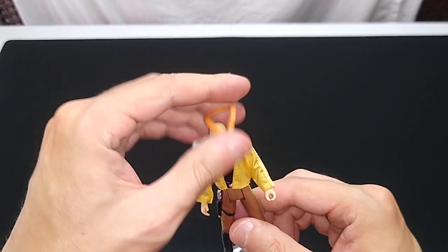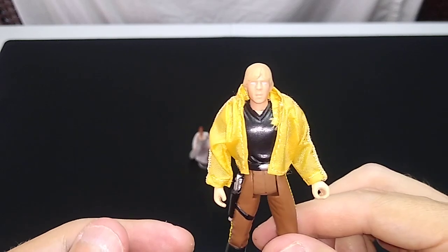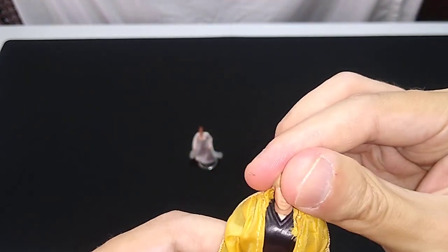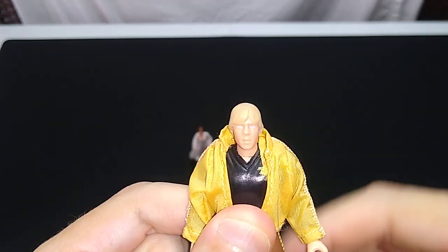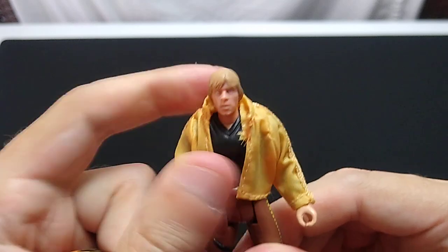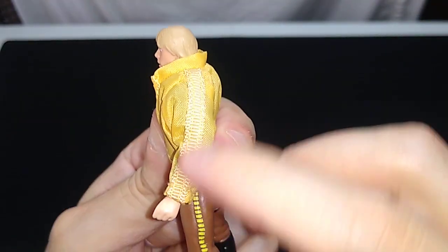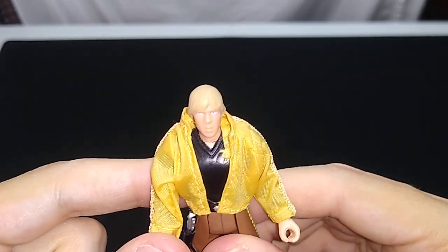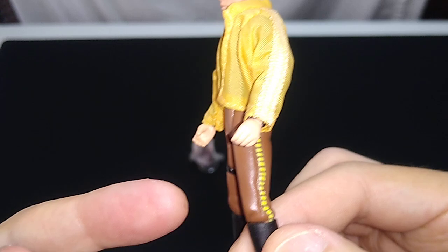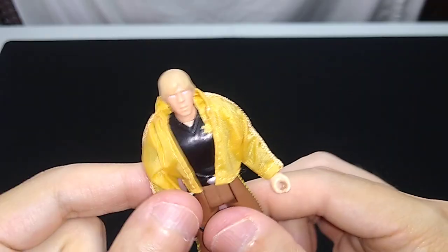Here's the Luke Skywalker figure. Let's go ahead and take the medal off so you can get a better look at the figure itself. It definitely does not swivel at the waist, so these are five POA action figures — kind of a step back from the rest of this line, which is largely six POA. With the cloth goods, they opted for five POA. He's wearing this jacket with ribbing down the side, a black shirt beneath, and curiously almost looks like he's wearing Han Solo's pants from Bespin. He's got a blaster molded on to the holster.